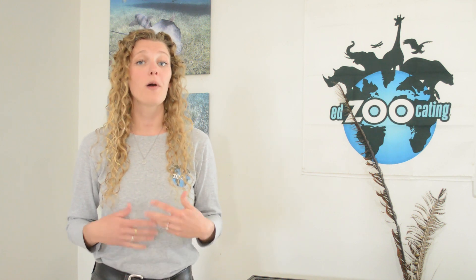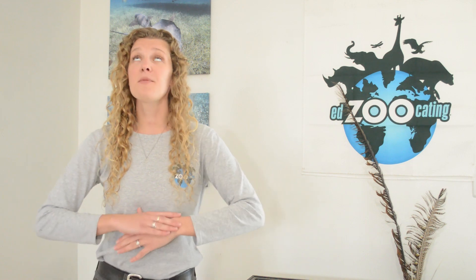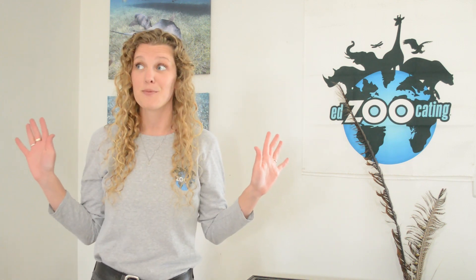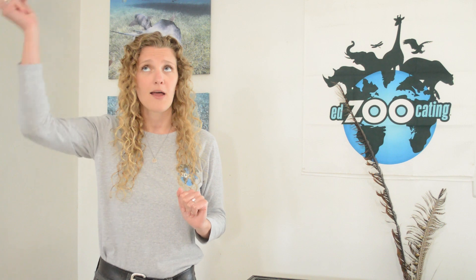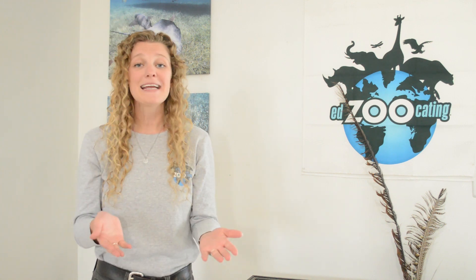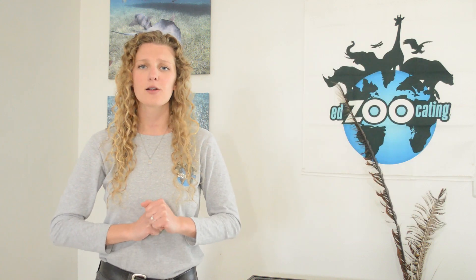Cetaceans are a group of mammals that we find in the ocean. Some of them can be really big. In fact, one of them is the biggest animal in the world. And they usually breathe through a very unusual nose on the top of their head that we call a blowhole. That is right — if you guessed that we were talking about a whale, a dolphin, or a porpoise, you are exactly correct. So we are going to get started learning all about cetaceans.